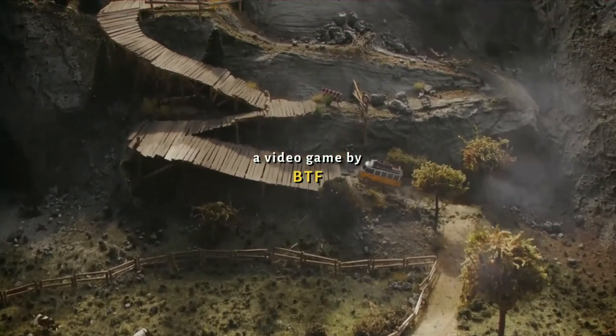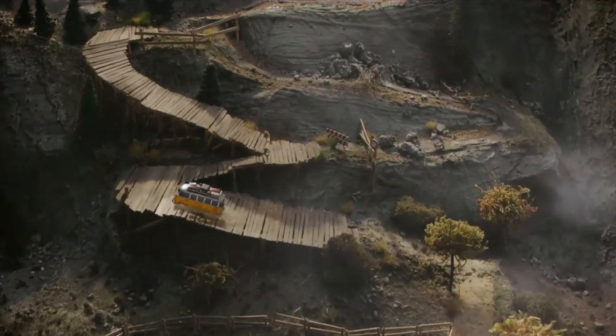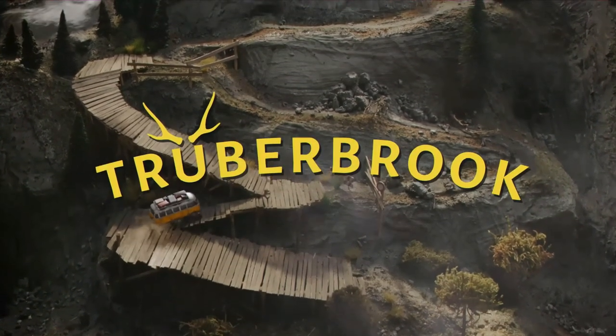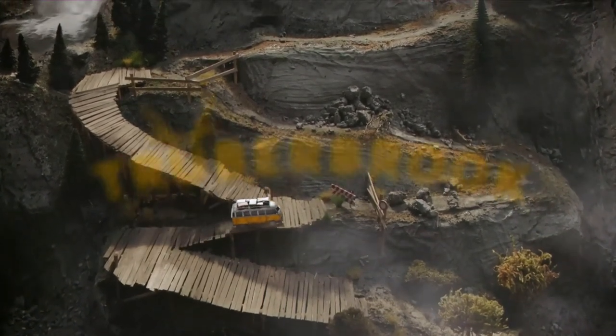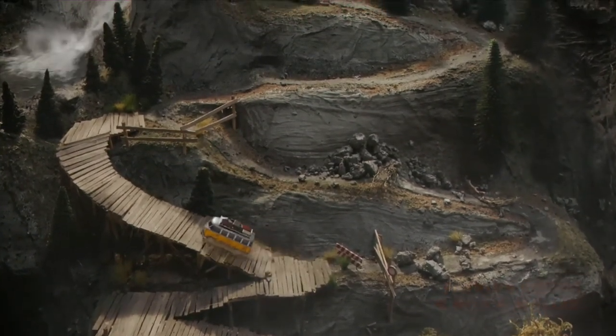Looks like we're getting a ride — not sure I'd want to take that wooden bridge in a car slash van. The scenery and graphics are pretty good.